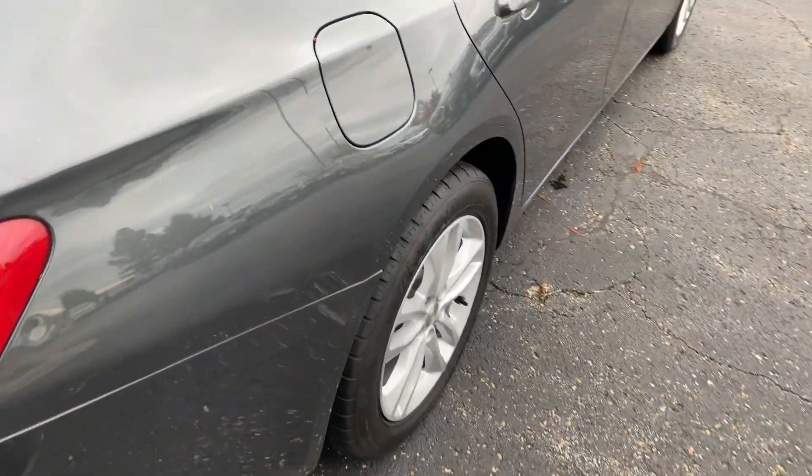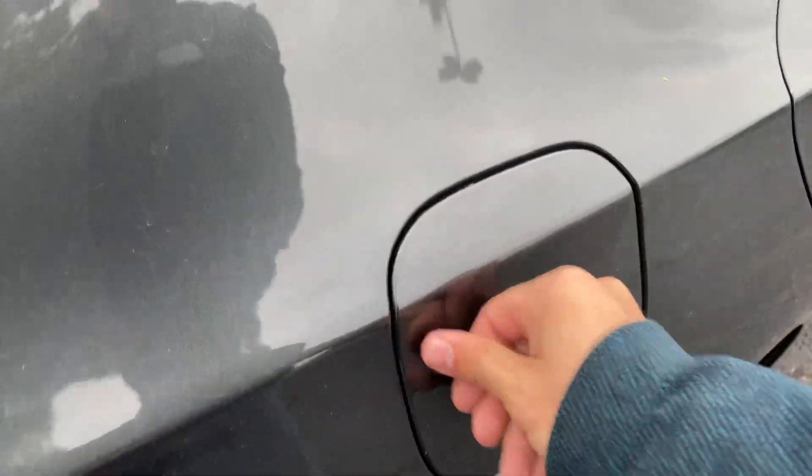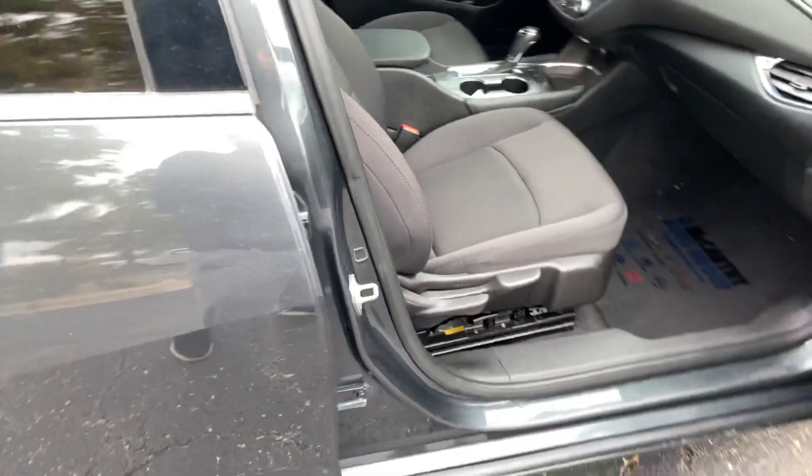The fuel door is on the right — it pops open and is capless. Confirming our front passenger seat adjustability, we've got a six-way adjustable manual seat for the passenger right there.